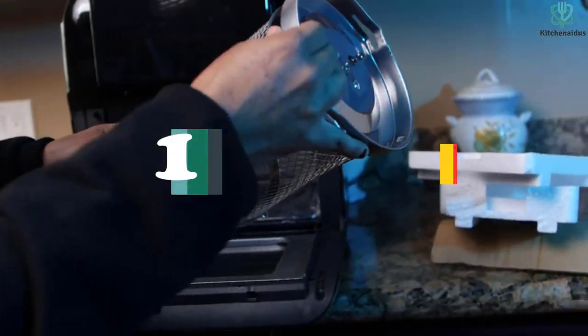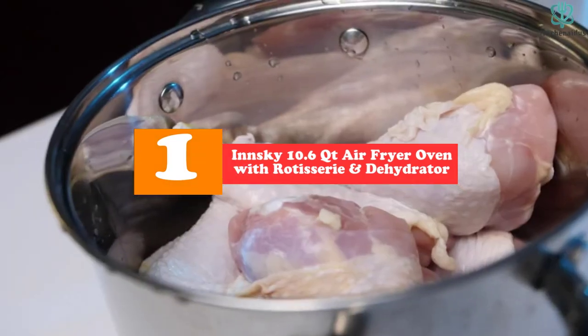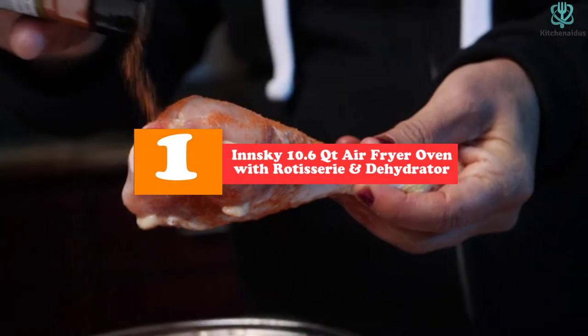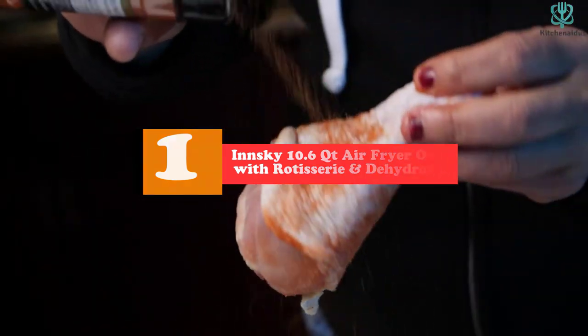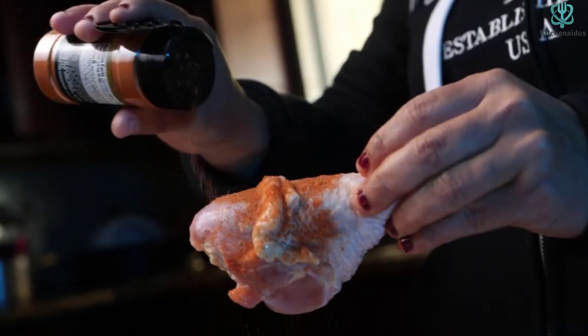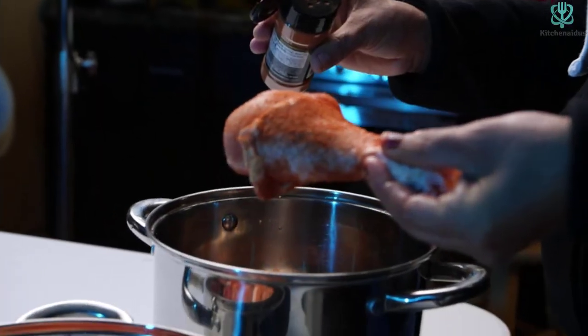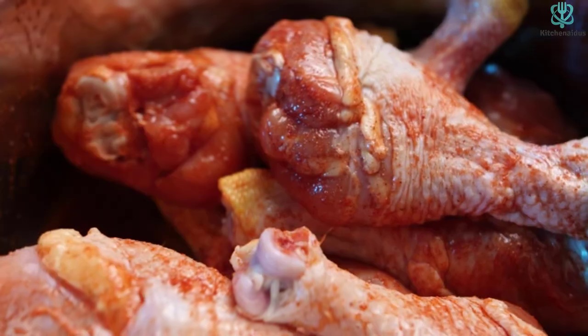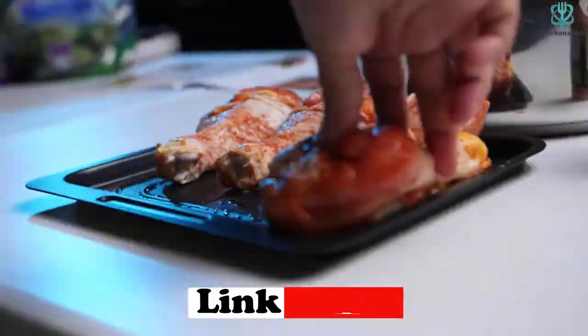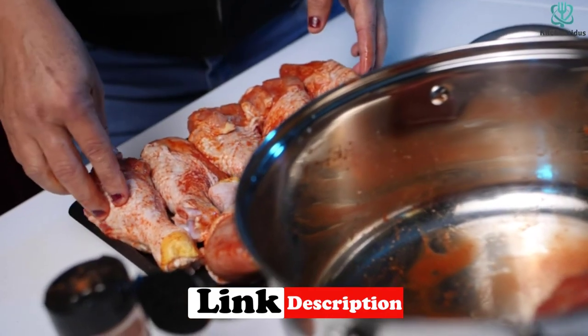And finally at number 1, we have the Inski 10.6 QT Air Fryer Oven with rotisserie and dehydrator. What is not to love about this Inski air fryer that offers users a wide temperature range between 150 to 400 degrees Fahrenheit? This allows users to cook at the right and best temperature. Even better, it is a high-quality model that comes with a jaw-dropping design and different accessories, including the famous rotisserie.